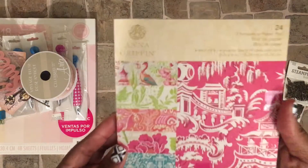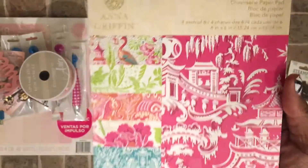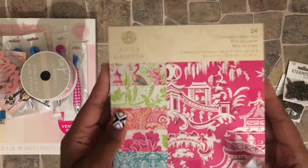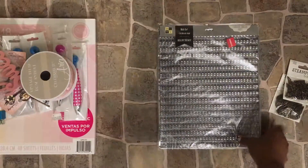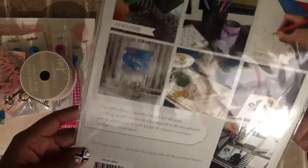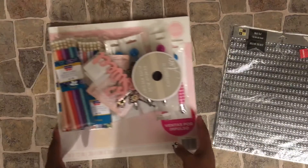I picked up the matching six by six paper pad — it has a different name on the front than on the back. It's the matching Anna Griffin pad, and I picked up two of those because I'm going to be making a mini album. I also found this adhesive jewel sheet from Joann's.